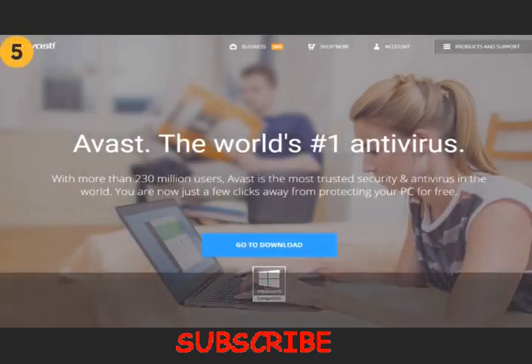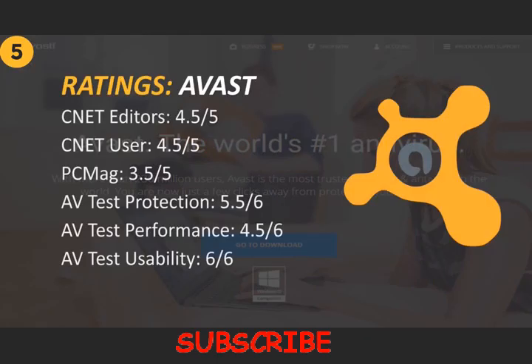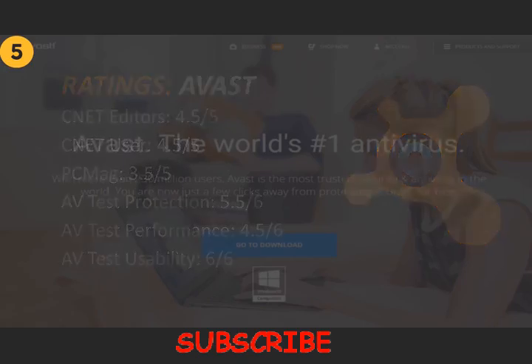Avast Free Antivirus is developed by Avast Software, an internet security company from the Czech Republic. The free version of Avast was tested by AVTest this year and scored 5.5 out of 6 points on protection, 4.5 on performance, and 6 on usability. CNET Editor's rating puts it at 4.5 out of 5 points, same as the user rating, and PCMag gave it 3.5 out of 5 points.